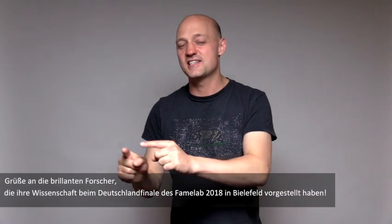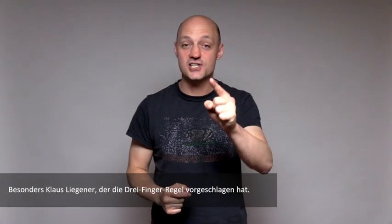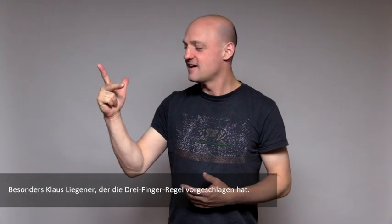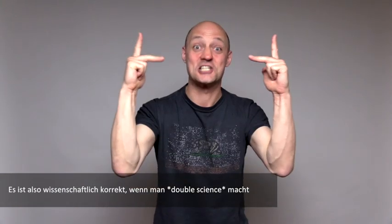Big shout out to the brilliant researchers who presented their science at the national finals of FameLab Germany in Bielefeld 2018, because it was that group who decided we need a science salute! And special mentions to Klaus Liegener, who was the one to suggest using the right-hand rule — which is just so brilliant! And depending on what you want to memorize, there actually also is a left-hand rule. So it's scientifically absolutely accurate to go DOUBLE SCIENCE!